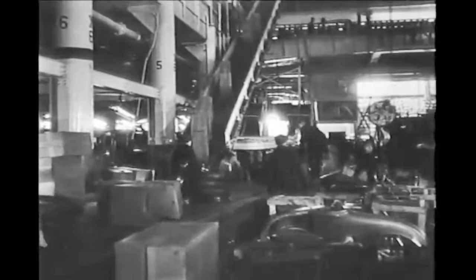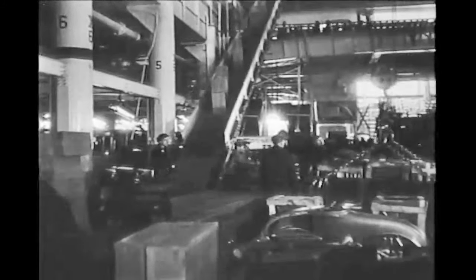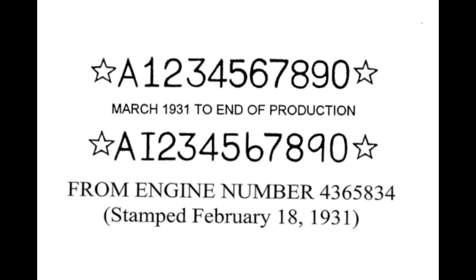Each engine destined for use in a United States assembled car followed the same numbering pattern through the end of production. First, a star was stamped, followed by an A, and then the next sequential number, which had started from one and continued through the nearly five million engines assembled. Another star was added after the final digit. These stars served as bookends to prevent potential malicious renumbering of an engine block later in time.